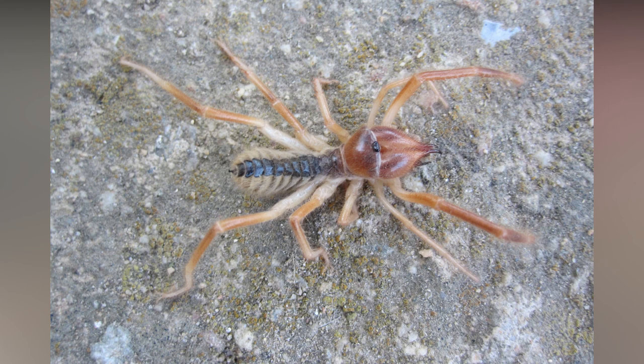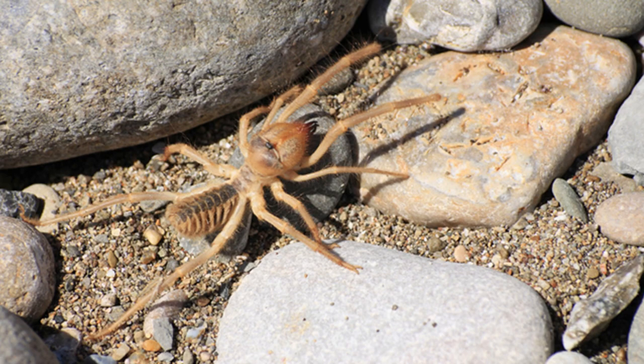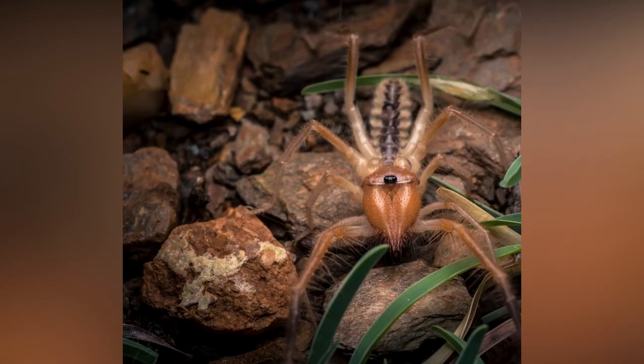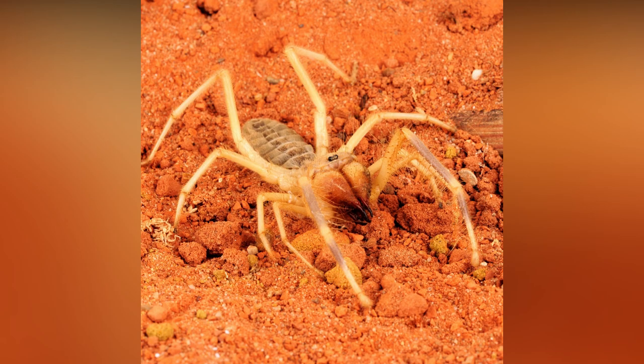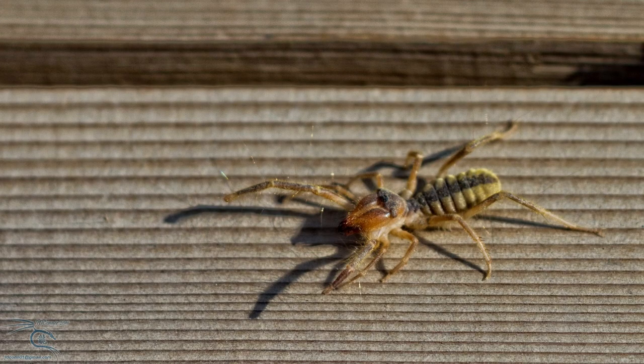Camel spider is not a spider, and camel spider is also not a scorpion — it is just another arachnid species. Some species have very large central eyes; they can recognize forms and are used in hunting and avoiding enemies. The life cycle of camel spider is just one year. The female digs a burrow into which she lays 50 to 200 eggs, and some species grow them until they hatch.